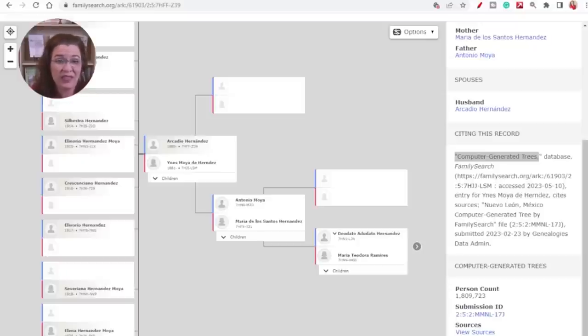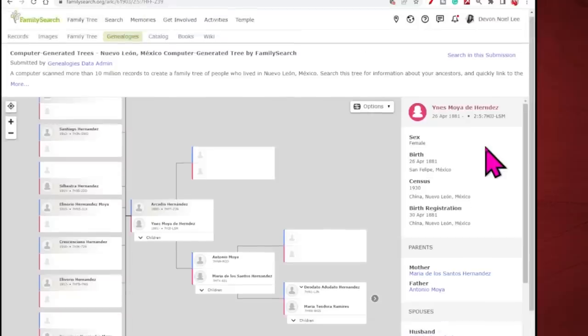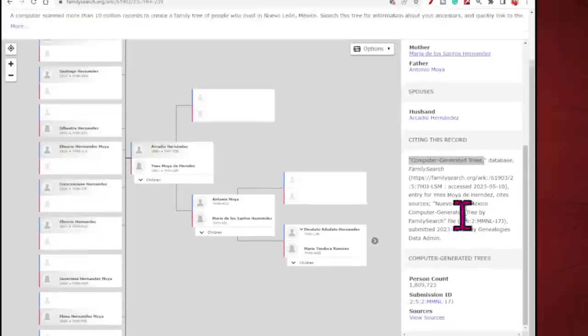Is it possible to see what the CGT is based on? The answer is yes, you can see the original sources the computer used. All you have to do is make sure that you're signed in at the top, then scroll down and you'll be able to see 'View Sources.'